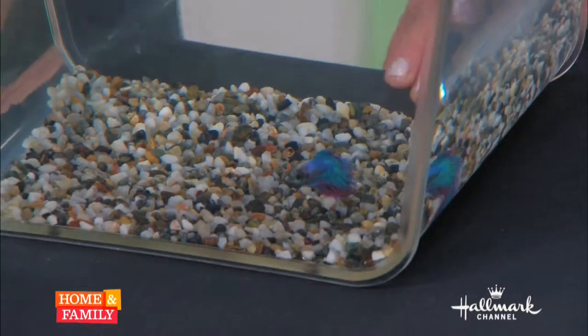That little guy in there is Murray. Murray Sawchuck. No, he's not Murray Sawchuck the magician.